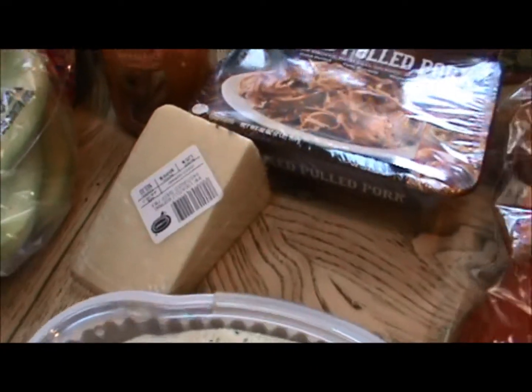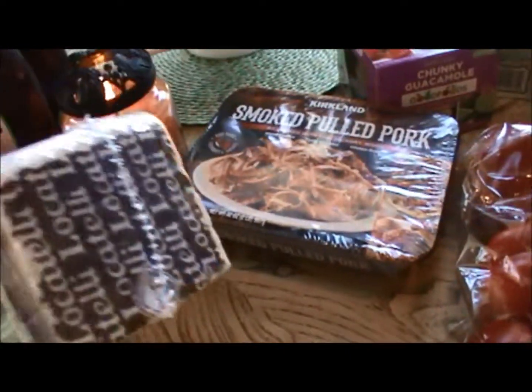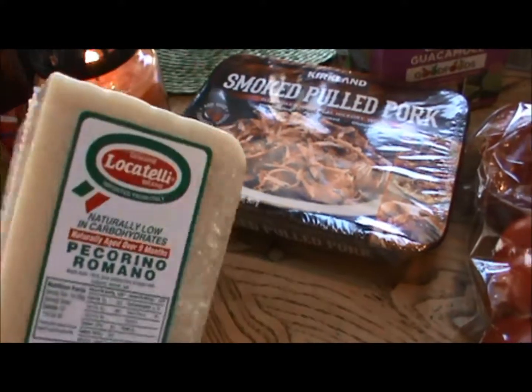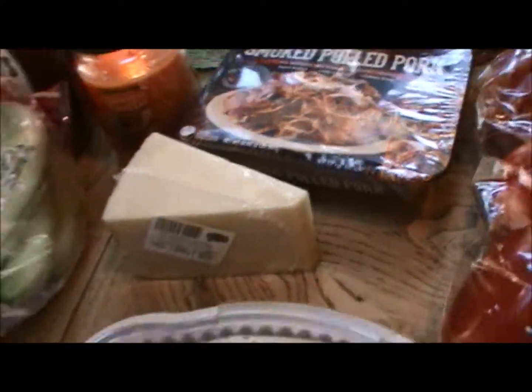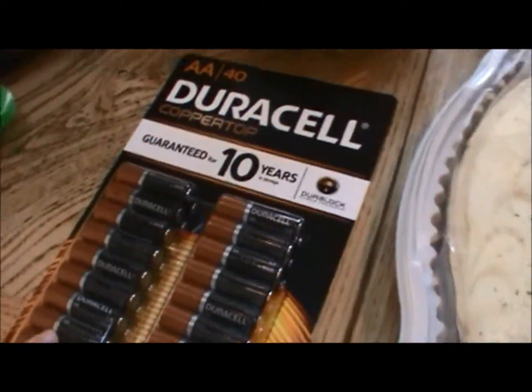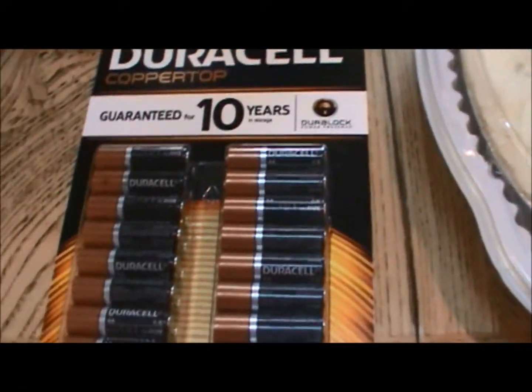Needed some Parmesan cheese. This is the brand we always get — it's one of the least expensive ones, but it's still good. They had batteries on sale and we actually needed AA batteries. We go through these like crazy too.